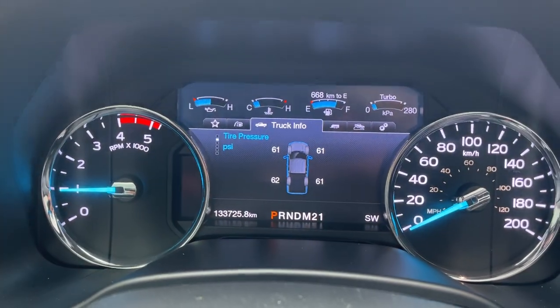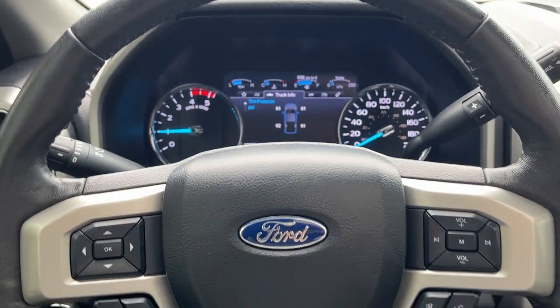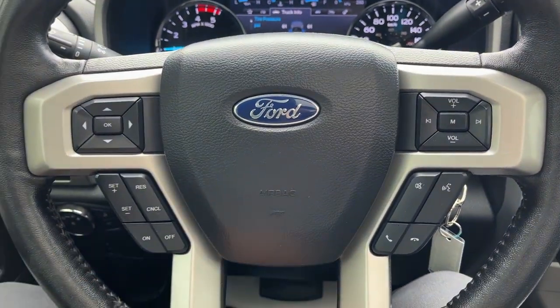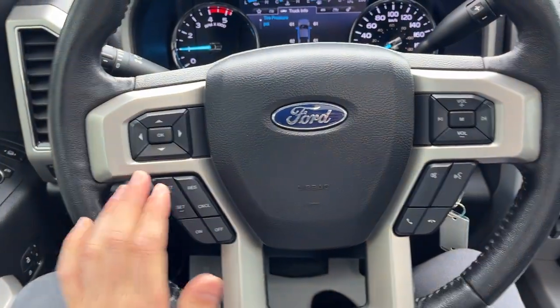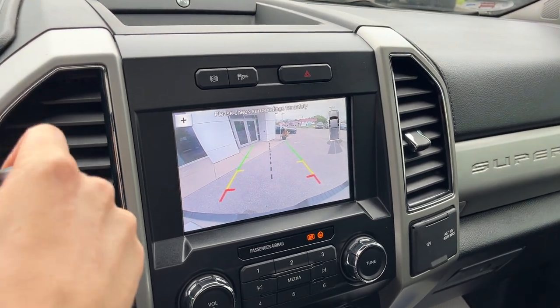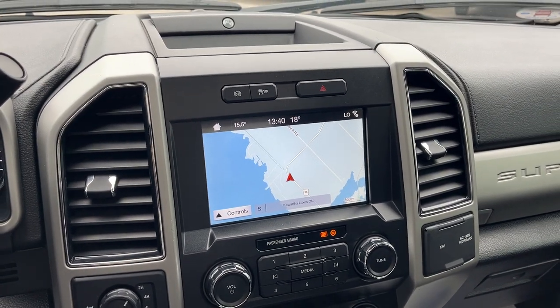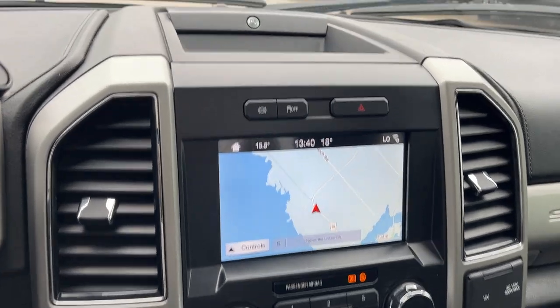Stepping into the vehicle you have a customizable digital display right behind the steering wheel. Only 133,000 kilometers on this truck — these diesels can go to super high mileage so this has plenty of life left in it. You have cruise control settings, an eight inch center display with navigation, rear camera and parking sensors, and Apple CarPlay compatibility. This truck also has remote start via the free Ford Pass app.